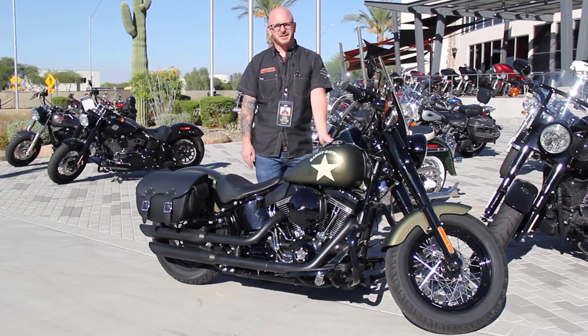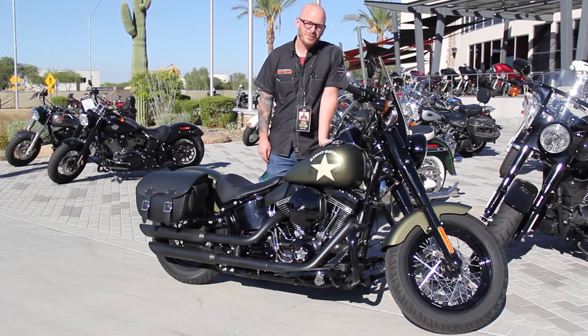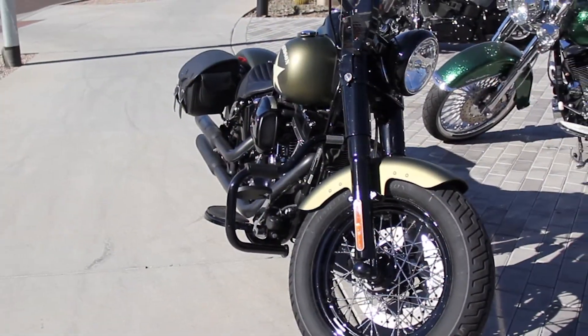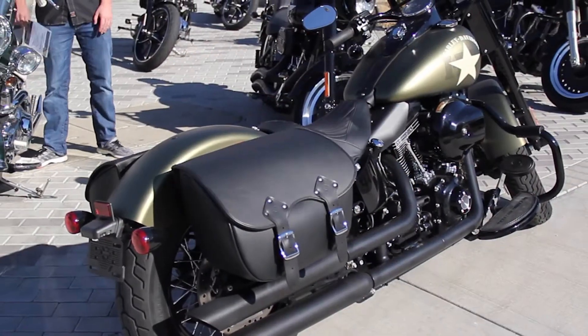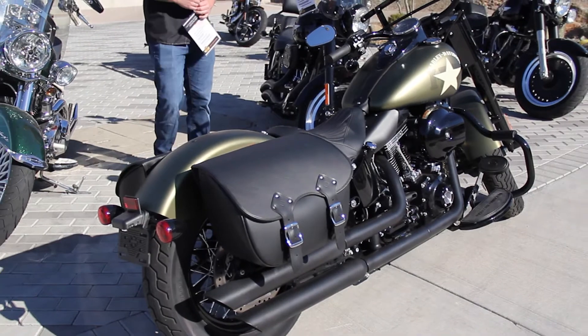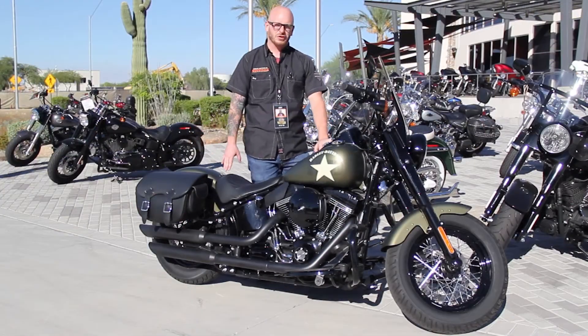Scott with Harley Davidson of Scottsdale here to bring you this beautiful 2016 Slim S. Not only is this bike loaded with attitude with the Screaming Eagle 110, but it also comes with a lot of comfort on it. It has an added windshield and bags for the back for storage.